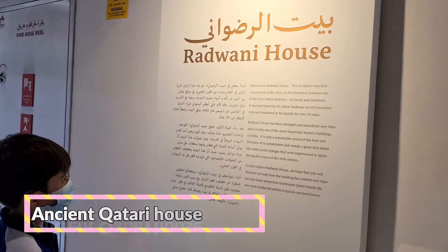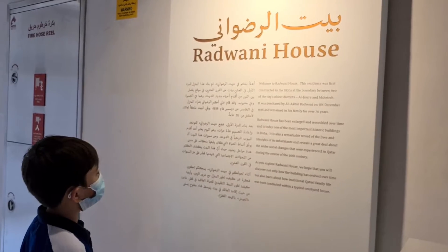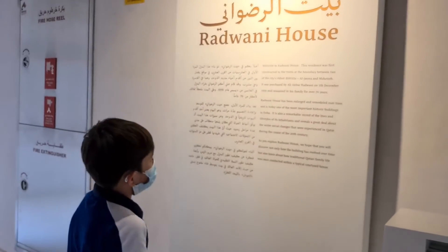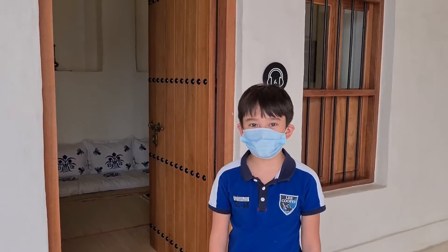This residence was first constructed in 1920, at the boundary between two of Doha's oldest districts, Al Jasra and Nishwa. It was purchased by Alice Aswan. The old house was numbered 1950. This is a traditional home.